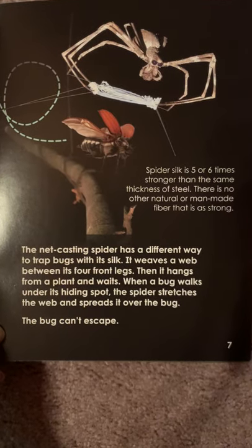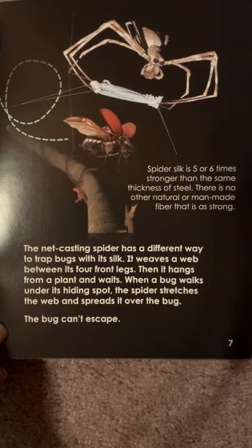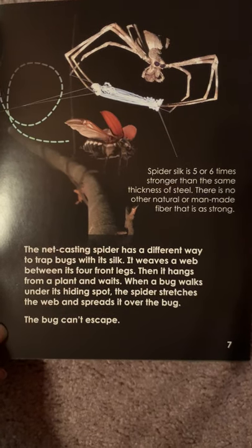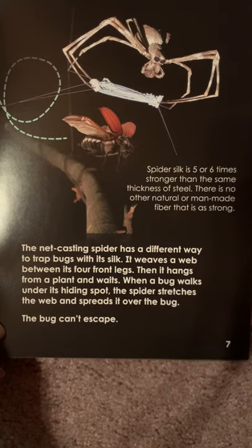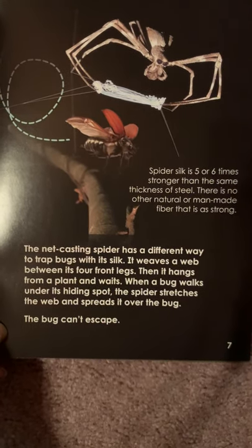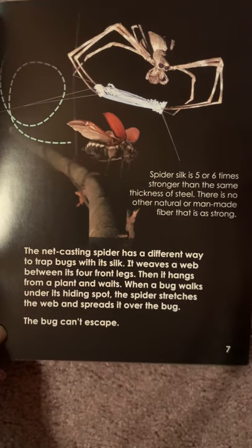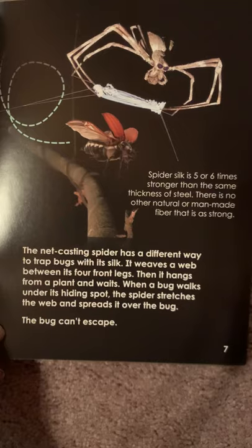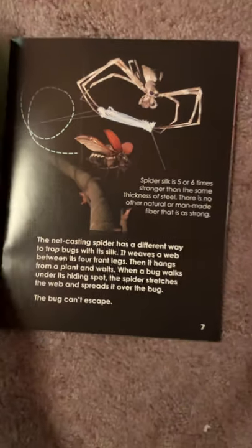The net-casting spider has a different way to trap bugs with its silk. It weaves a web between its four front legs. Then it hangs from a plant and waits. When a bug walks under its hiding spot, the spider stretches the web and spreads it over the bug. The bug can't escape.